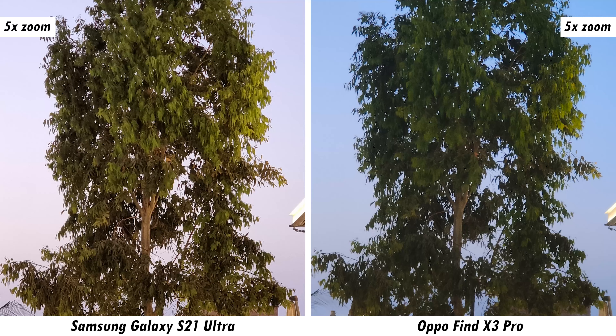The Find X3 Pro struggled to focus even after multiple attempts. Rounding up with nighttime selfie samples, the more usable selfie comes from the Find X3 Pro. Both front cameras have a night mode, but they work differently — the Galaxy S21 Ultra uses the front screen as a flash, while the Find X3 Pro does not. Let us know which sample you prefer in the comments.